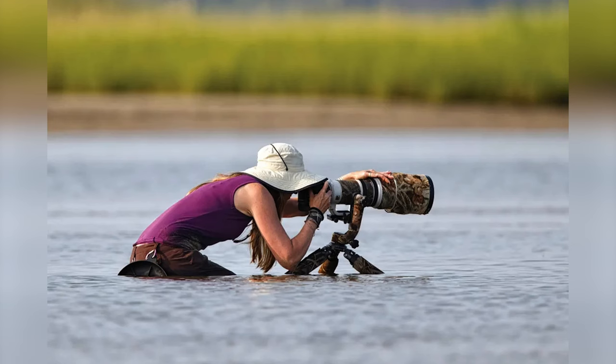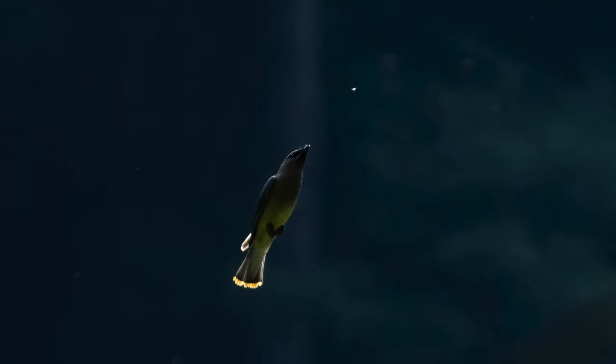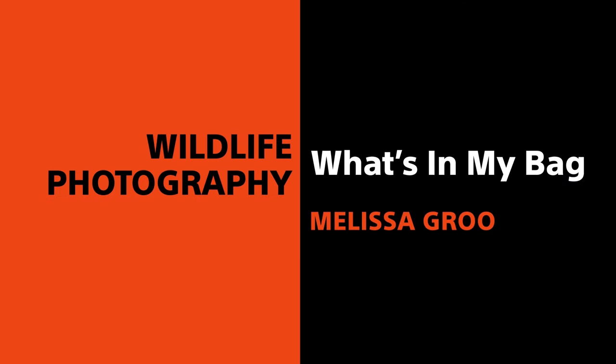I'm Melissa Grew and I am a bird and wildlife conservation photographer. I want to talk to you about some of the gear that I use and that I rely on for my photography.